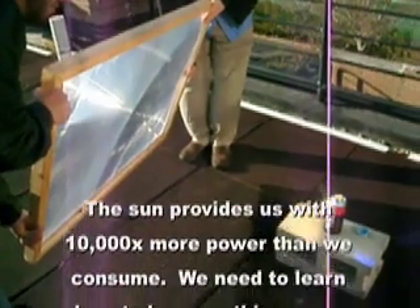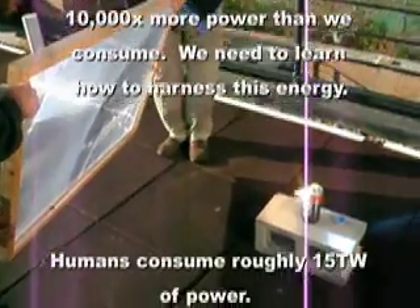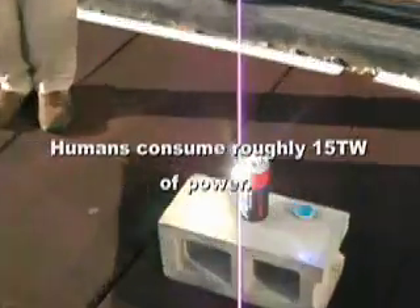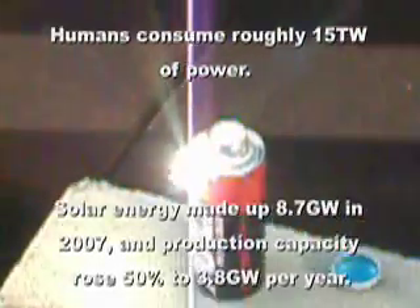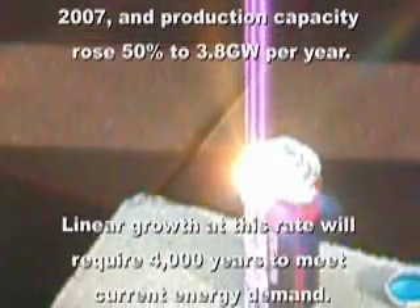The sun provides us with 10,000 times more power than we consume, and we need to learn how to harness this energy. Humans consume roughly 15 terawatts of power. Solar energy made up 8.7 gigawatts in 2007, and production capacity rose 50% to 3.8 gigawatts per year.